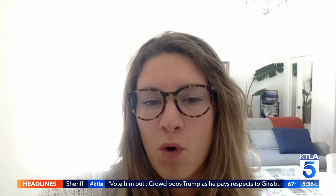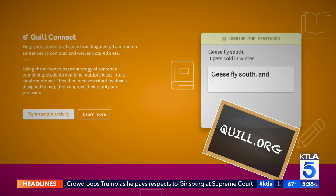Teachers are also turning to online tools. Lizzie Stapleton uses a website called Quill to help teach grammar — it's differentiated instruction built in, and students go at their own pace.